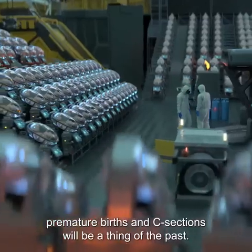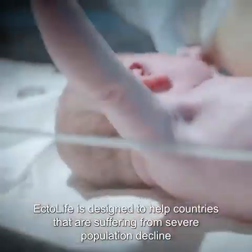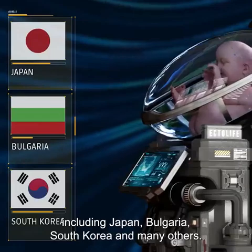With EctoLife, premature births and C-sections will be a thing of the past. EctoLife is designed to help countries that are suffering from severe population decline, including Japan, Bulgaria, South Korea, and many others.